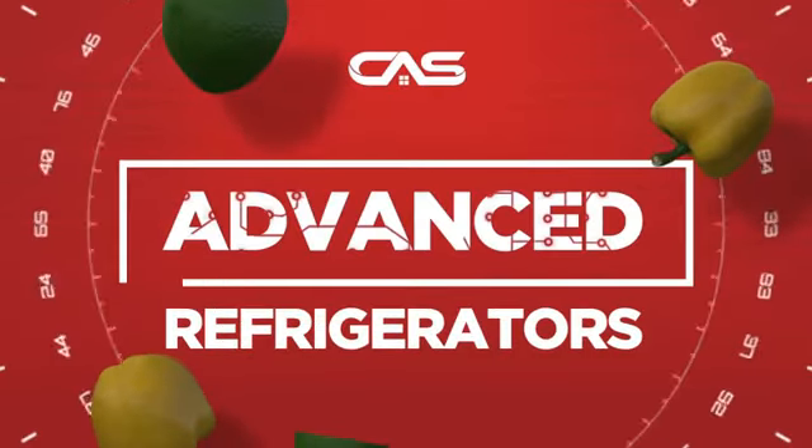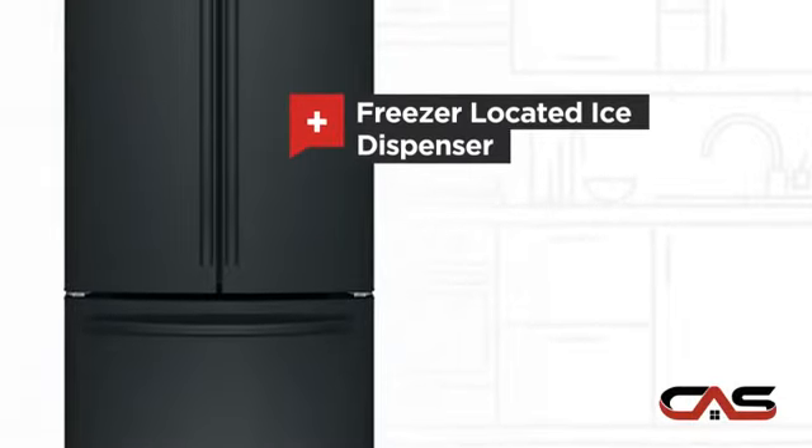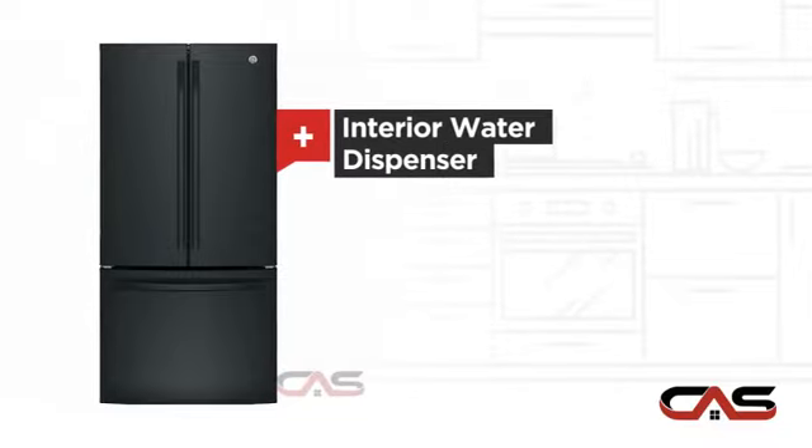Need an advanced refrigerator? Try this French door model from GE. It offers many features: a freezer-located ice dispenser, good storing capacity, and an interior water dispenser.